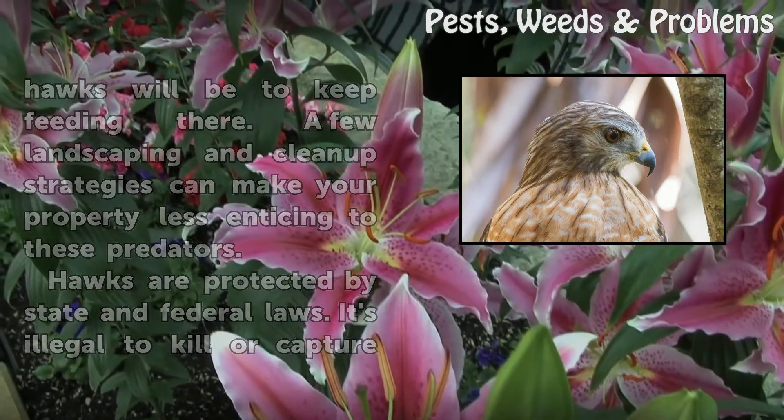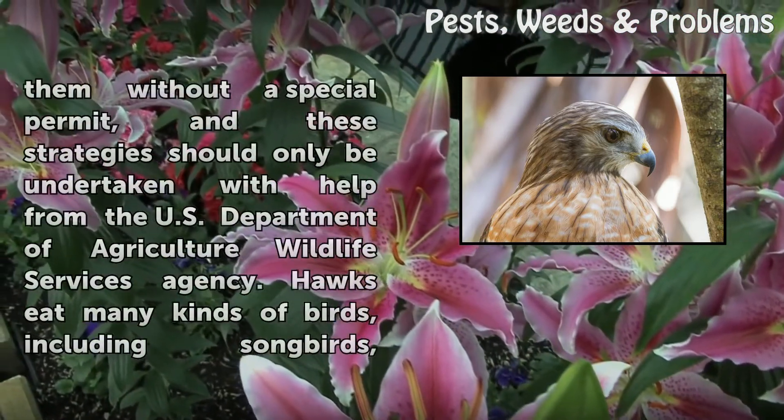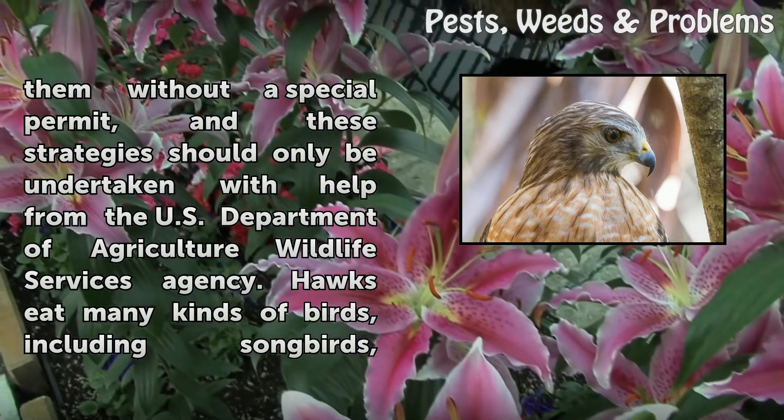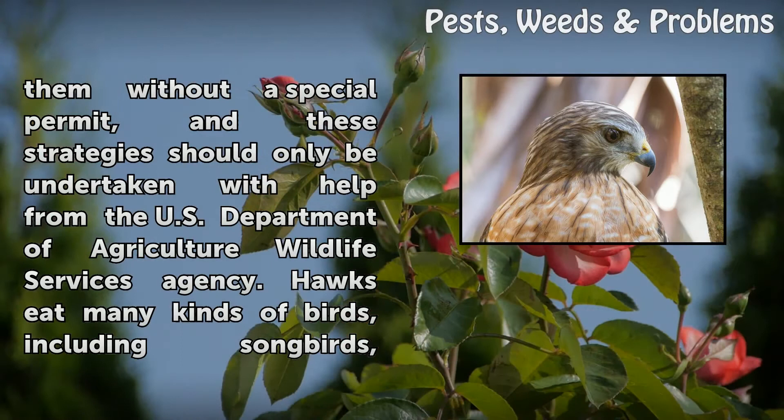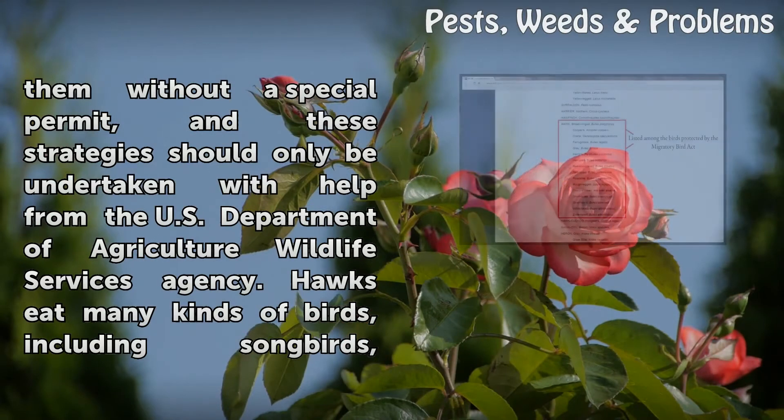Hawks are protected by state and federal laws. It's illegal to kill or capture them without a special permit, and these strategies should only be undertaken with help from the U.S. Department of Agriculture Wildlife Services Agency.